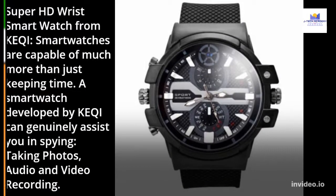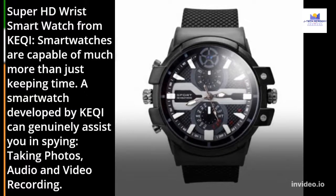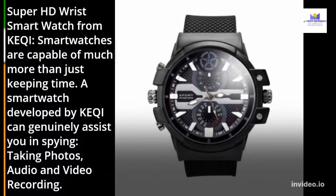Super HD Wrist Smartwatch from Keki. Smartwatches are capable of much more than just keeping time. A smartwatch developed by Keki can genuinely assist you in spying, taking photos, audio, and video recording.